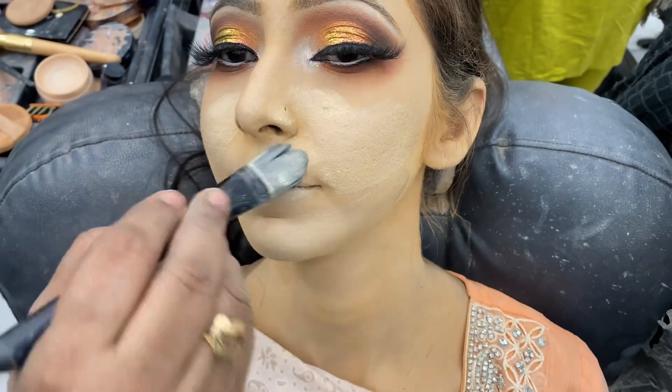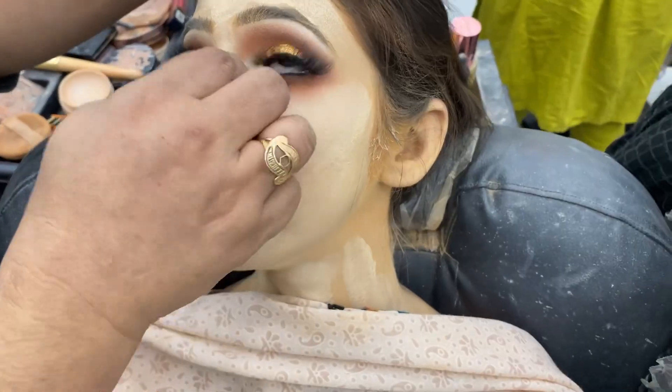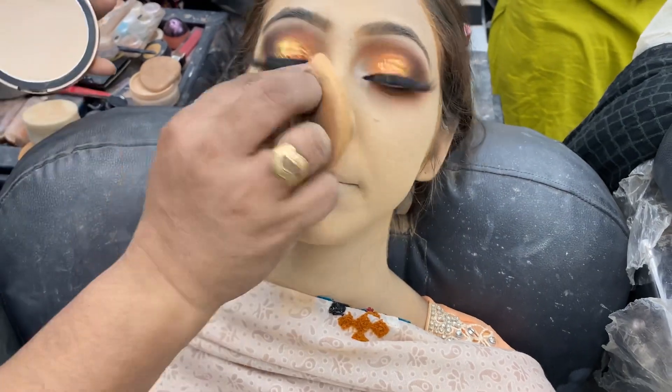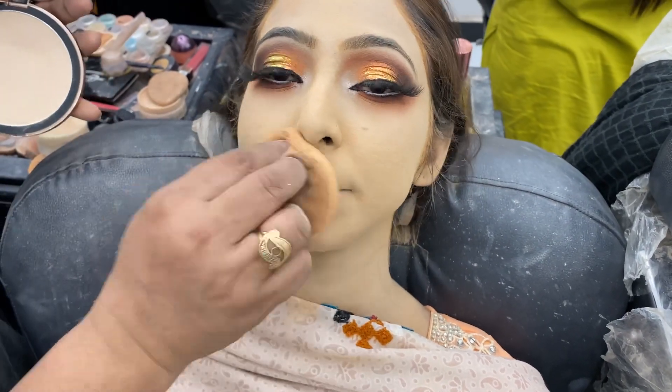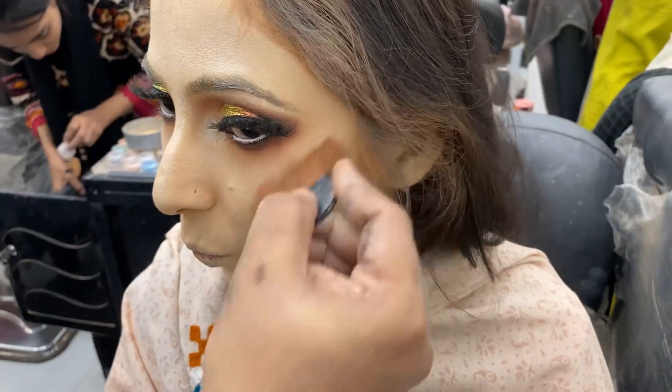We are using liquid paste. Yeah. Fast down. I am. Yeah. What's that? Yeah. Yeah.